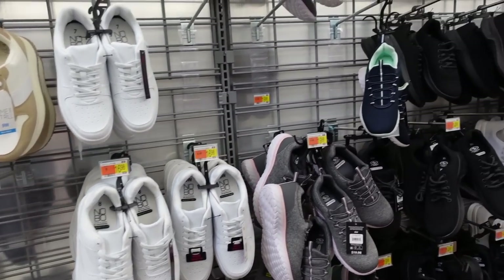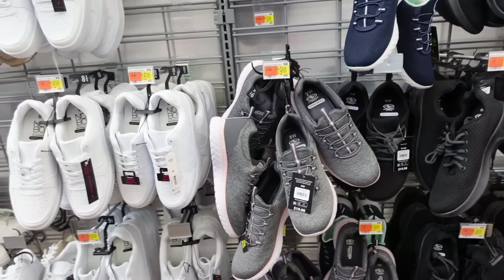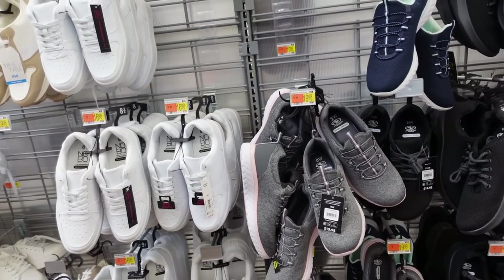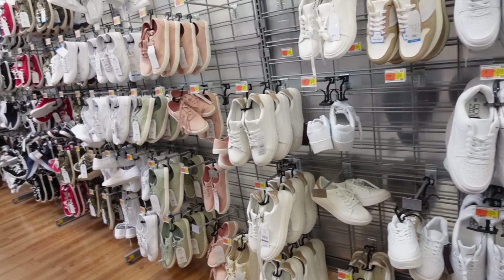Hey guys, welcome back to my channel. Today we're in Walmart and we're going to go through all of the shoes from the past couple months. If you like these kind of videos, make sure to give it a thumbs up, subscribe if you're new, and let's go shopping.